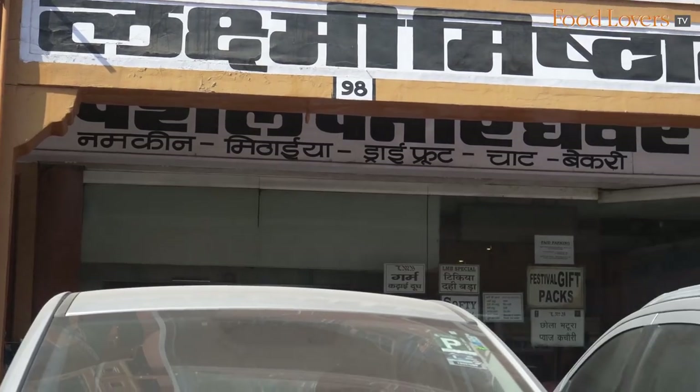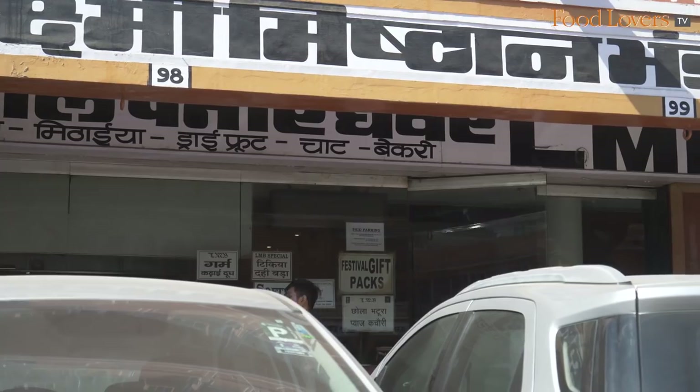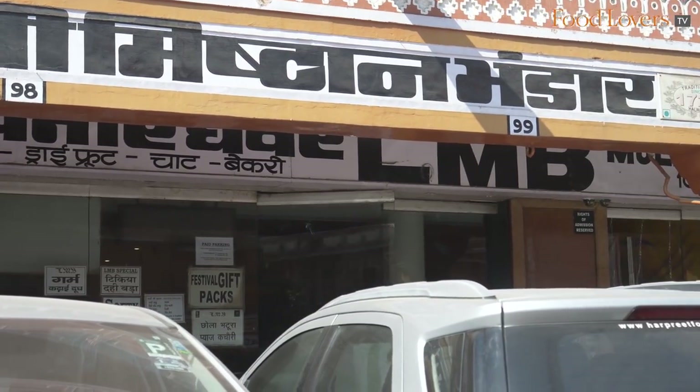So Jaideep, what are we looking at first? I think every city requires an iconic restaurant where locals can visit. I think this has been an icon for a very long time. We're visiting something which is called Laxmibistan Bhandar, which is located in the heart of the city, in the old city, you can say.